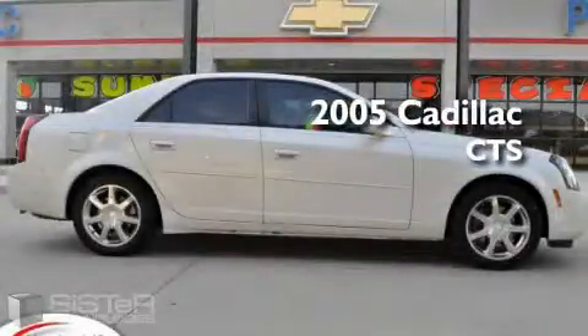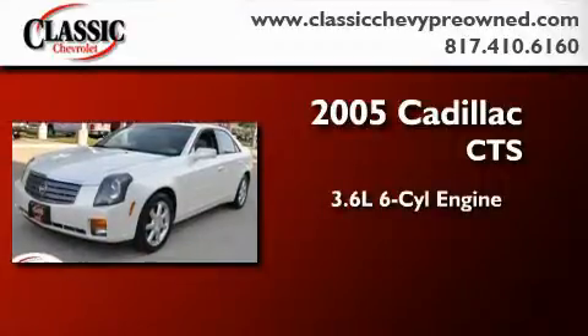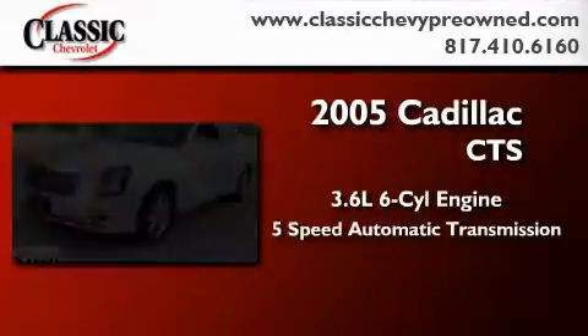This is a 2005 Cadillac CTS. It has a 3.6-liter six-cylinder engine and a five-speed automatic transmission.